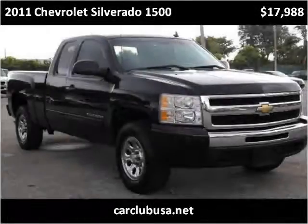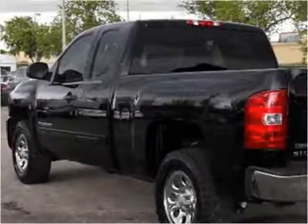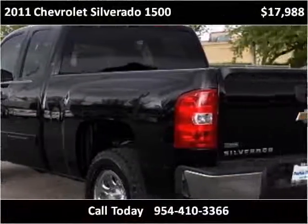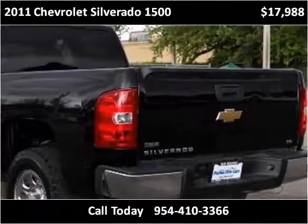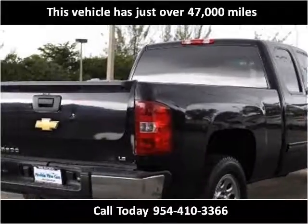This 2011 Chevrolet Silverado 1500 is available from Car Club USA. This vehicle has just over 47,000 miles.